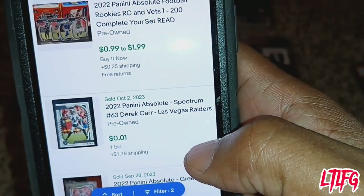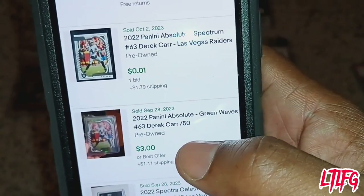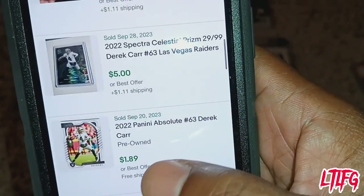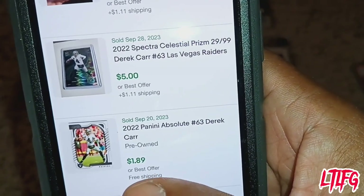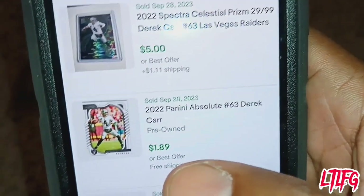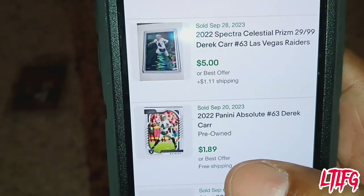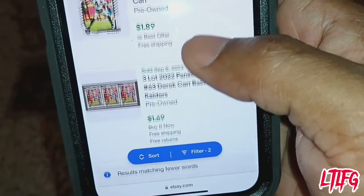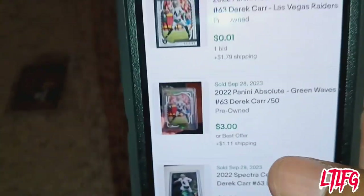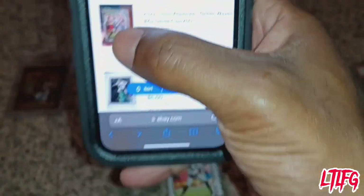You see other different variations: a green wave, a silver card, a base card. Anything in green is the market price — how much that card is worth. So if you want to know what your card is worth, go by the sold price, not by what somebody's selling it for. Put a comment below if anything was confusing and I'll explain it better.